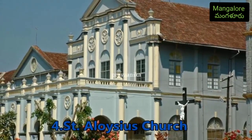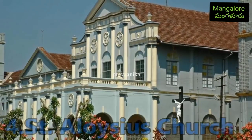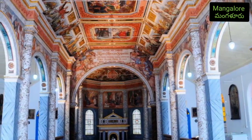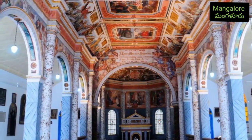The walls of the church are all covered by paintings made by the Italian artist Antonio Mostini and feature the various saints of Christianity. It is quite famous for the marvelous interiors and architecture and attracts people from all over the world.